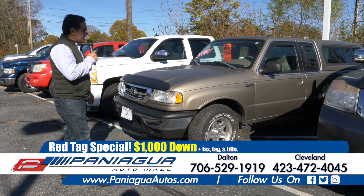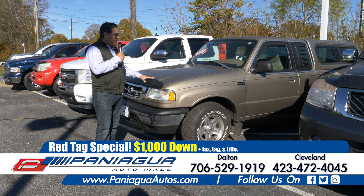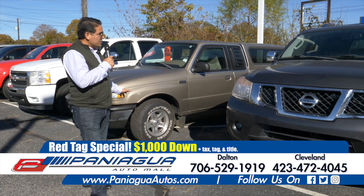Here's a six-cylinder truck. Only $1,900 a week. This truck has the V6 engine and it runs good.